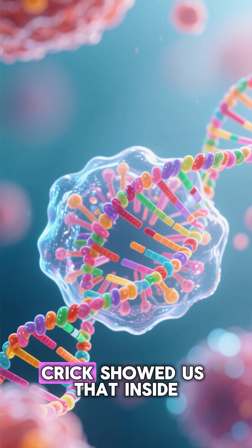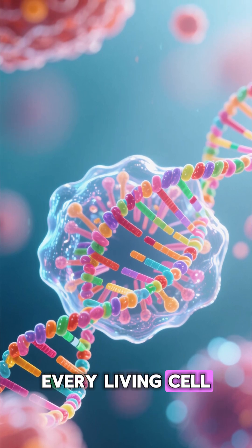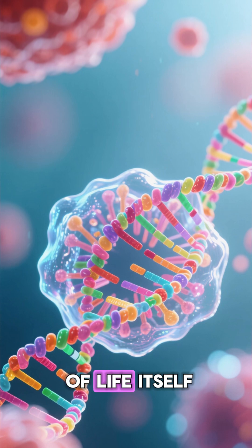The work of James Watson and Francis Crick showed us that inside every living cell, there's a beautiful, intricate code — the very story of life itself.